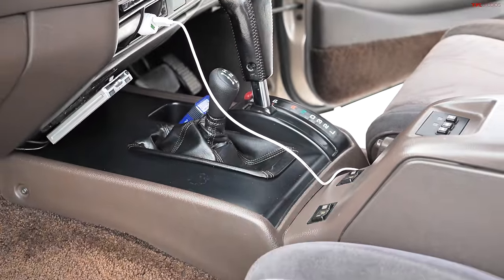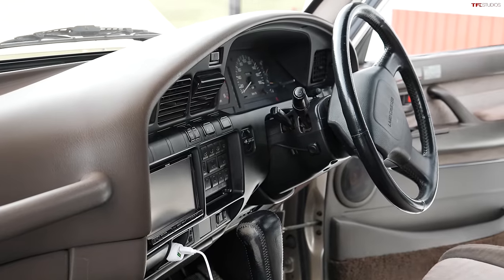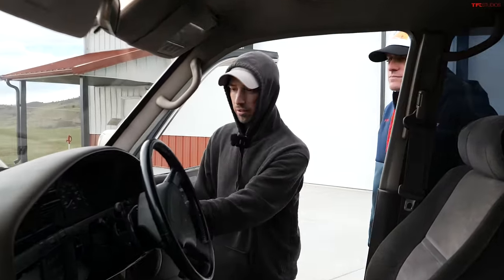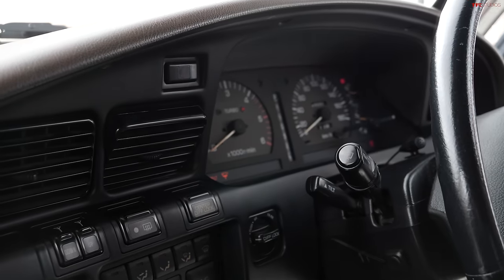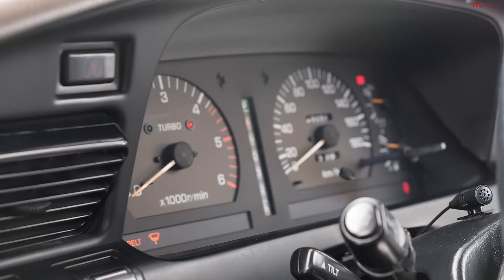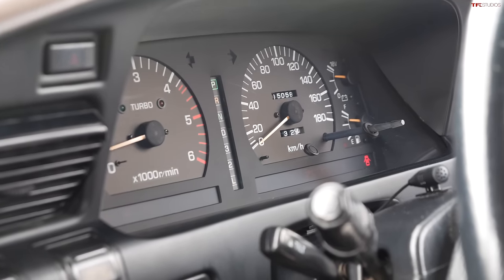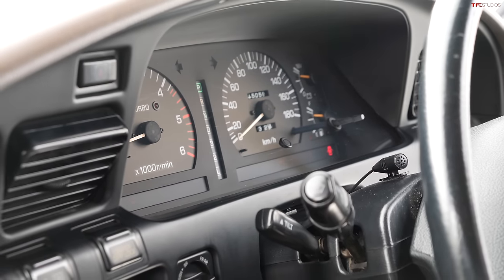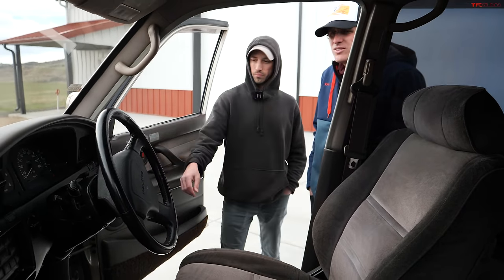Does everything work? Everything works — starts right up. Does it have glow plugs? Do you have to let it glow before you start? It has that same little indicator. I had it through the really bitterly cold winter we just had here in Colorado — negative 20 to 25 — and it's never had any problems, first crank. It's pretty quiet too, compared to a lot of diesels from the eighties and nineties that are super clattery.